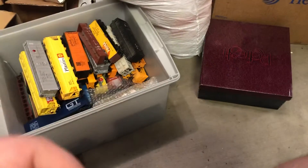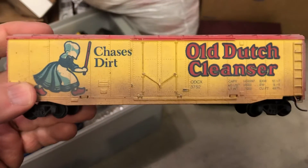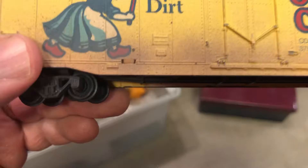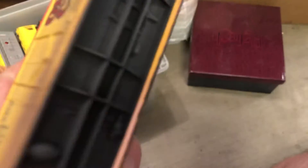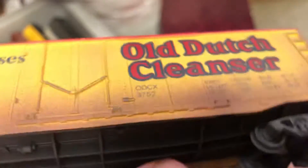More boxcars. Oh, this is a bubble wrap thing — these are cool, look at that. Old Dutch Cleanser — and look, the train was made to look dirty. The train was actually weathered. We can find out who the manufacturer is — made by Tyco. Cool, that's awesome. Another Tyco piece — I love the Tyco trains.